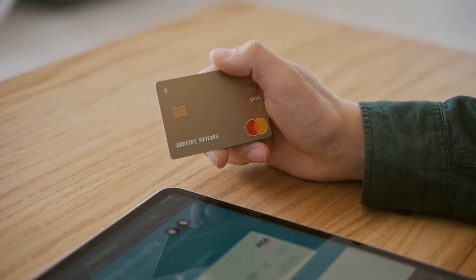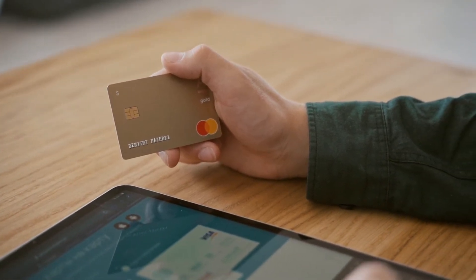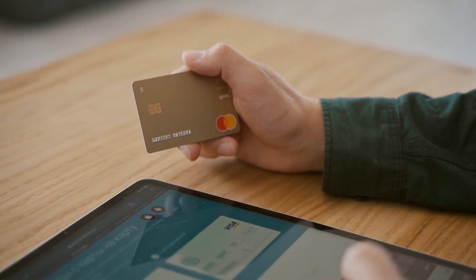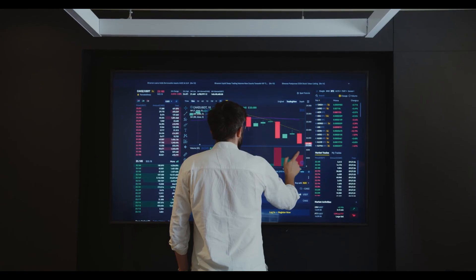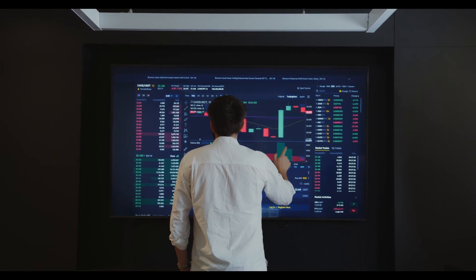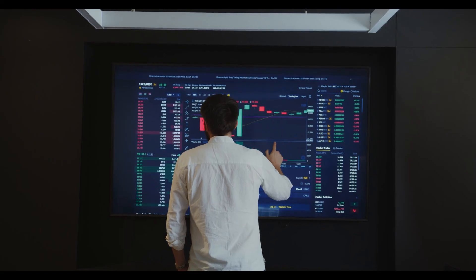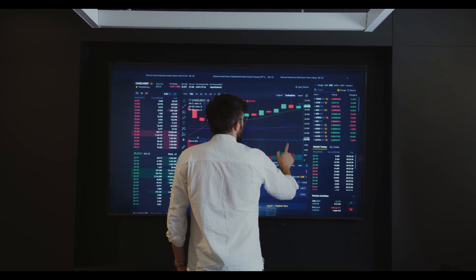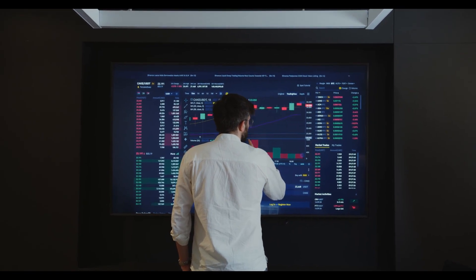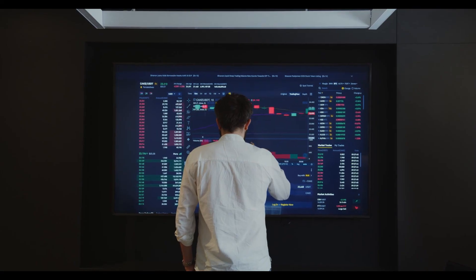Difference between the Primary and Secondary Market. Let's break down the main differences. Primary Market: securities are issued for the first time; investors purchase directly from the company; purpose is to raise capital for the company. Secondary Market: securities are traded after being issued; investors buy and sell among themselves; purpose is to provide liquidity to investors.